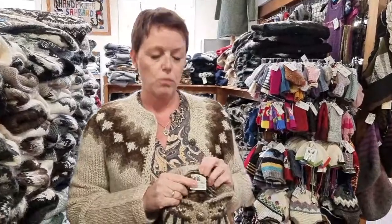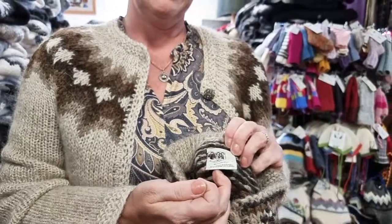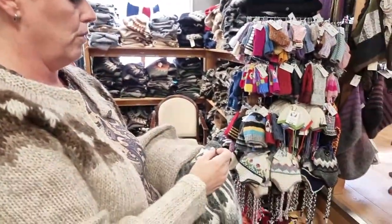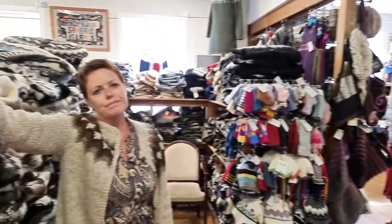Every sweater has the association's logo on it, and inside each sweater you can see who made it. You can trace it back to the individual knitter. For example, if the tag says member 401, you can look it up in the computer and find her name. It truly is straight from the source.